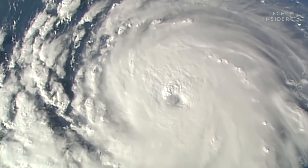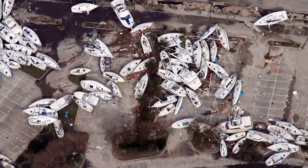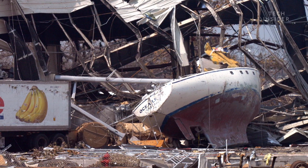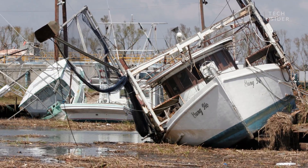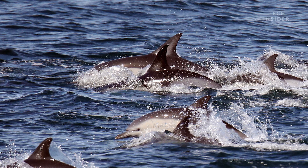But hurricanes are not always bad news for sea life. Believe it or not, after Hurricane Katrina damaged or destroyed 90% of fishing boats in the Mississippi Sound, scientists observed a huge increase in dolphin births. Without all the fishing boats around, dolphins suddenly found themselves with tons of fish at their disposal, and their populations thrived.